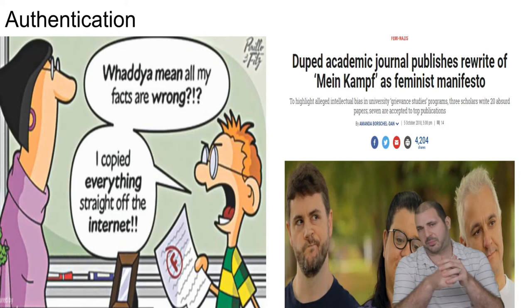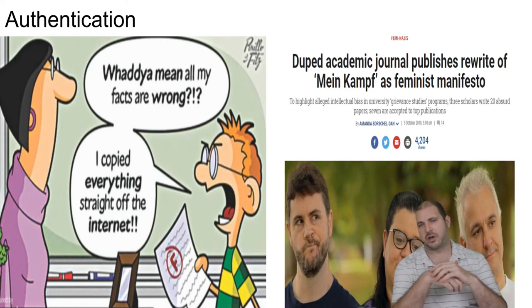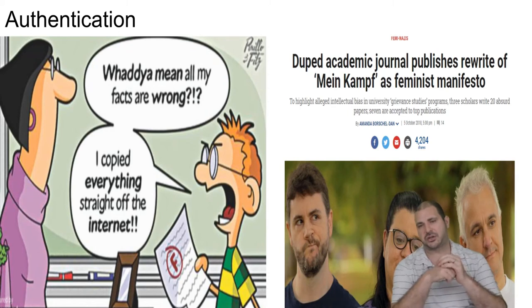Another thing that can happen is if people aren't doing their jobs — for example, last year three scholars wrote 20 absurd papers and seven were accepted as top publications just because of their name. One was based on Mein Kampf reframed as a female manifesto. Blockchain can keep transparency and hold people accountable for these types of things, and that's a very powerful tool.